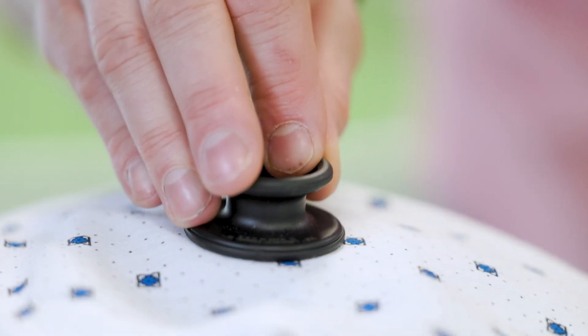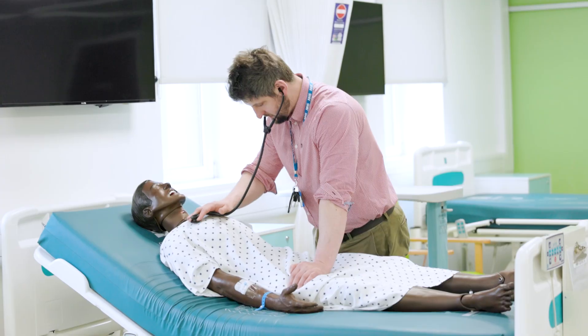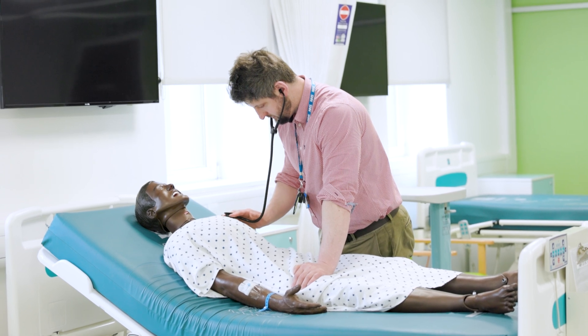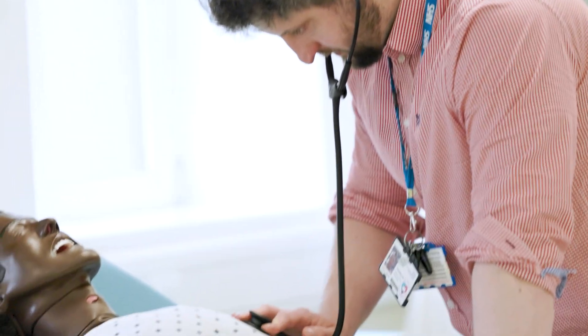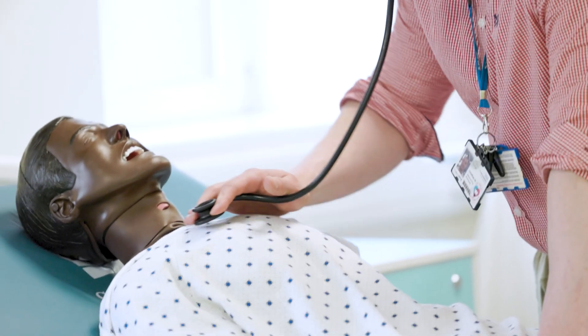Not just being a pharmacist working in the background, but having those skills to be able to go and assess patients, to be able to go and manage patients, to apply my skills directly. Without some of the qualifications that I've done, like the prescribing course, I wouldn't be able to take responsibility for the decisions that I make.